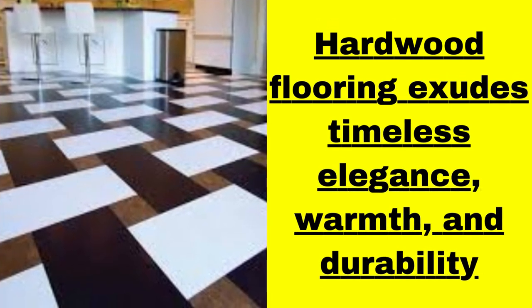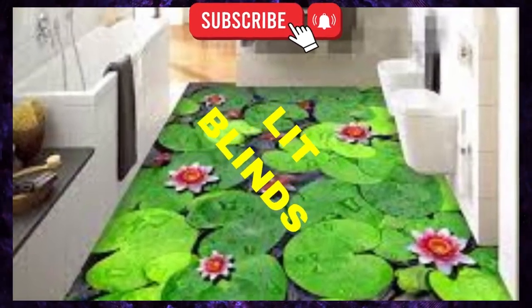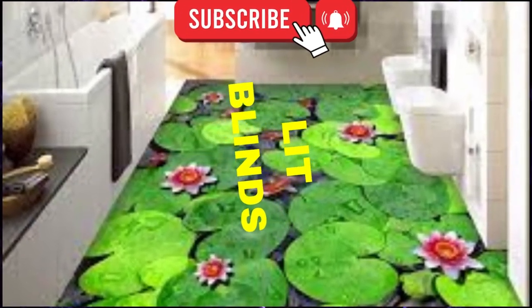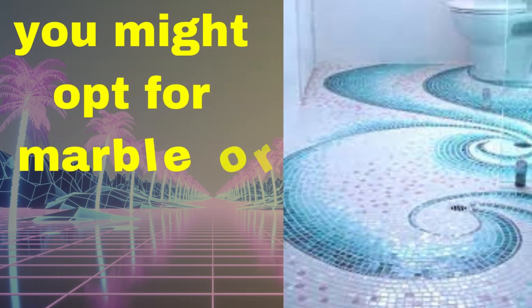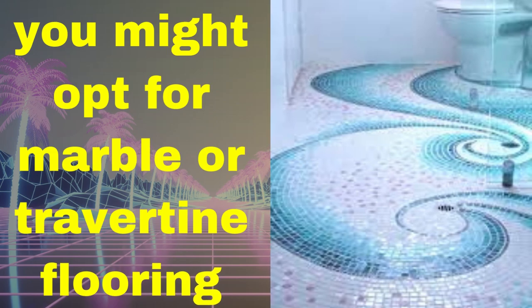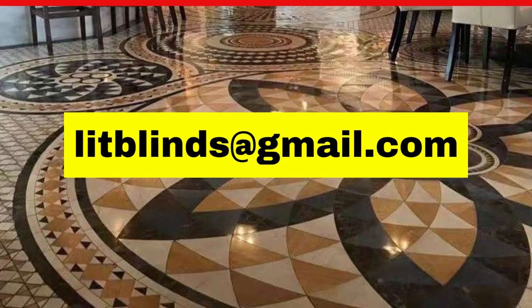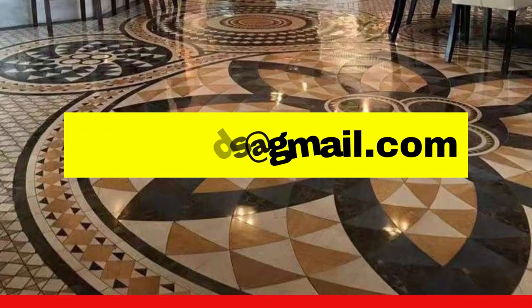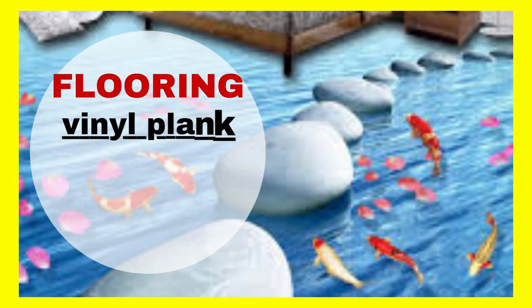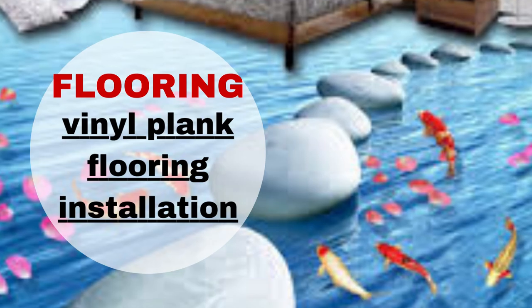There is an extensive array of flooring options available, each with its own unique characteristics, styles, and benefits. Hardwood flooring exudes timeless elegance and warmth, making it a popular choice for many homeowners. Its natural beauty and versatility allow it to complement a wide range of design styles. Engineered wood provides a more environmentally friendly and cost-effective alternative without sacrificing aesthetics or performance.